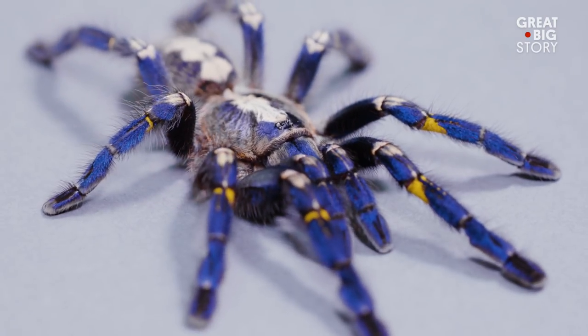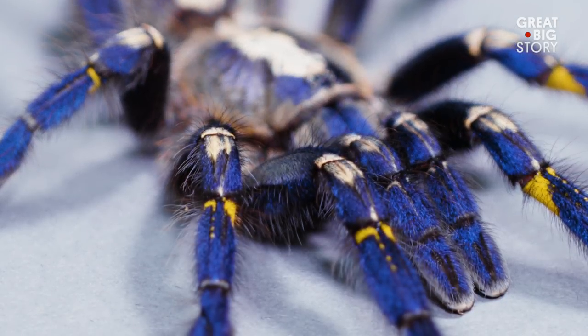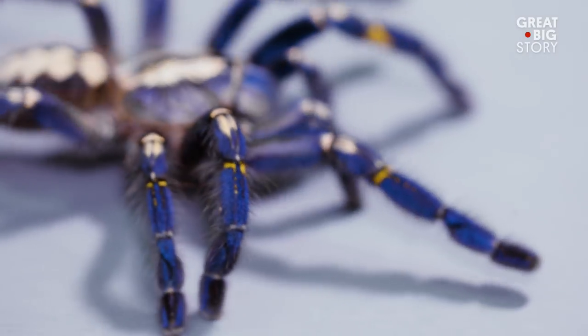This is the Goudi sapphire tarantula, also known as the Poecilotheria metallica. Their exotic blue color comes from tiny hairs that line their bodies, making the Goudi sapphire one of the most beautiful species of tarantula in the world.